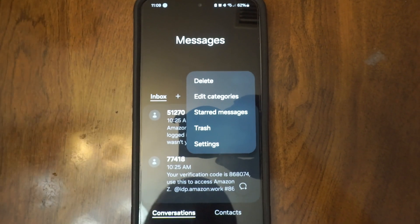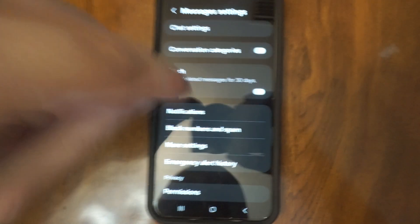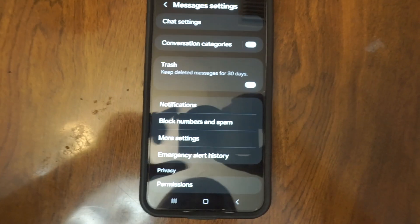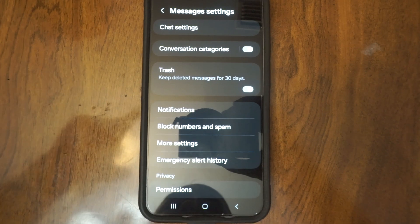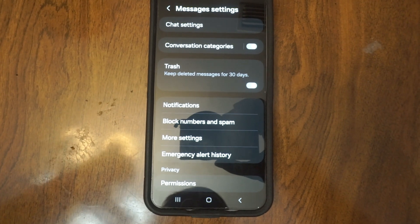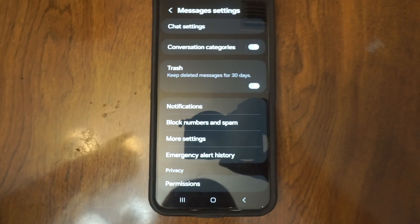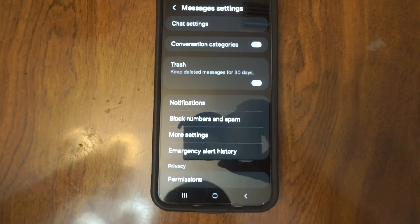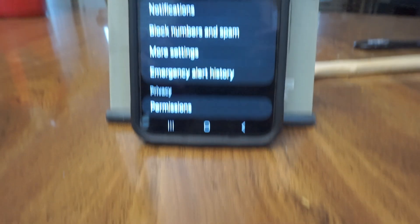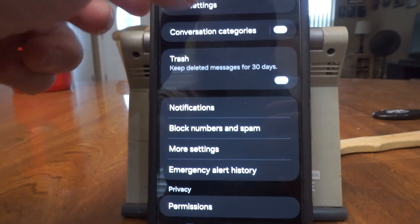I don't know how the Google messaging app got set as a default. I opened up the Samsung messaging app — the stock app I thought I was using — and found it was not set as the default. A lot of people online are having this issue where their RCS messages aren't being sent. RCS chat is a high-quality version of text messaging that lets you send high-quality pictures and videos instead of pixelated SMS.